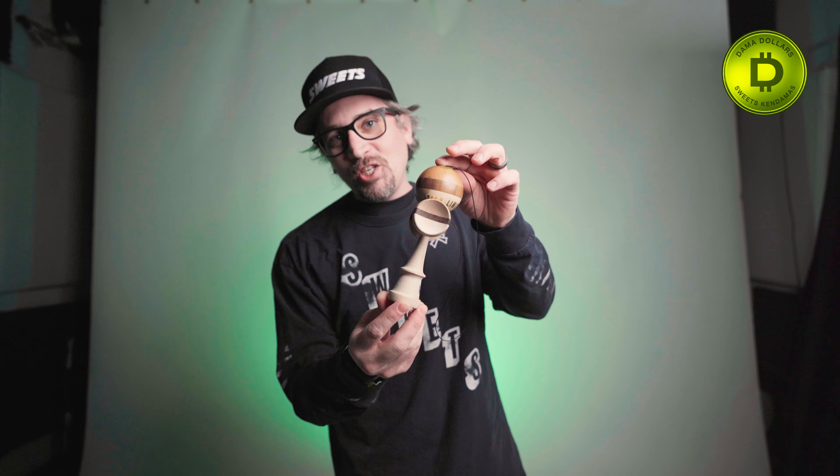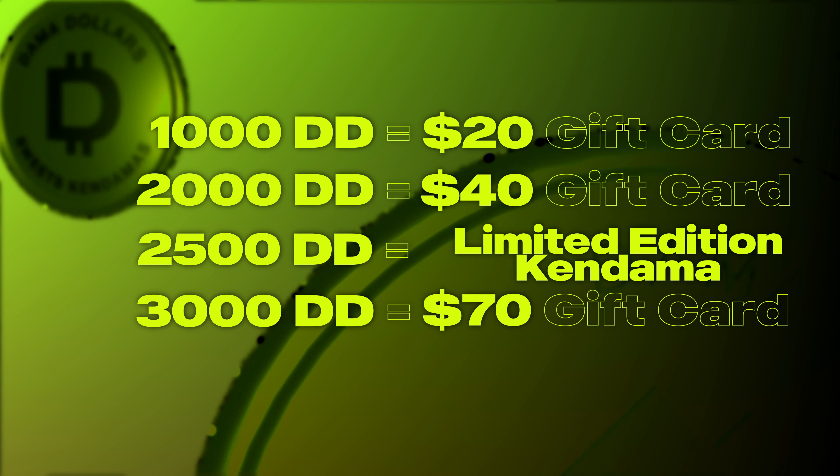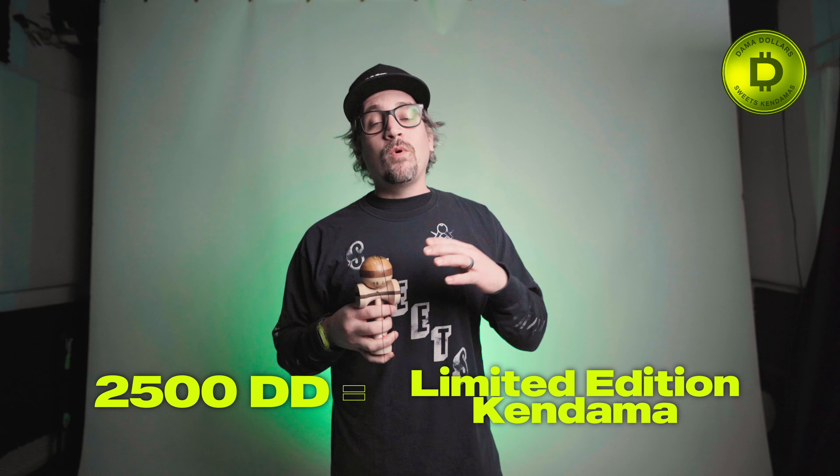Now that's something we've always done, but there's something new. You may notice a fancy new Dama around my neck. You can only get this Dama — this limited edition beauty — by spending 2,500 Dama Dollars. You just go down there, redeem it, and you're going to get one of these bad boys, which is very, very cool. It's something new, and we hope that you are excited to see it.